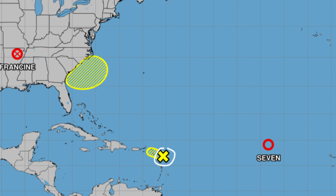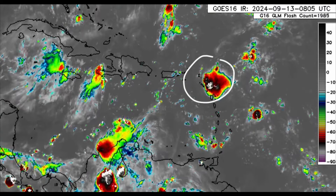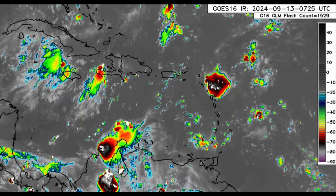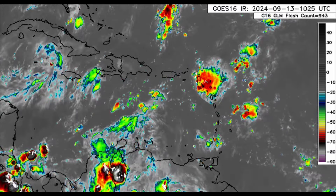The disturbance is entering the Caribbean right now, unleashing heavy rainfall and gusty winds in parts of the Leeward Islands. Tropical Depression 7 is still expected to become Tropical Storm Gordon eventually. Zooming into the Caribbean on the satellite imagery, you can see this blob of rain and thunderstorms associated with the disturbance. Areas such as Antigua, Barbuda, St. Kitts and Nevis, Montserrat, Anguilla, Saint Martin, and Saint Barthélemy have been experiencing substantial rainfall, as has Guadeloupe.